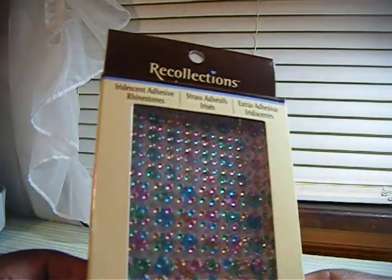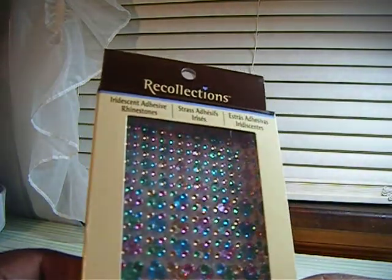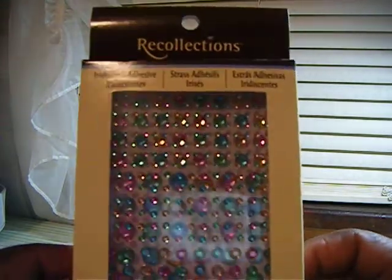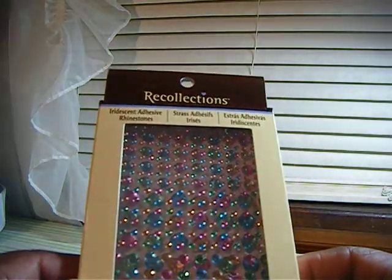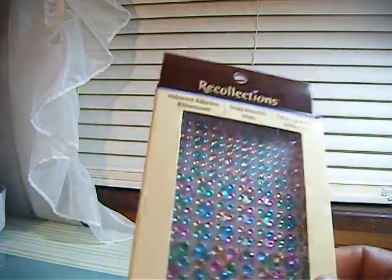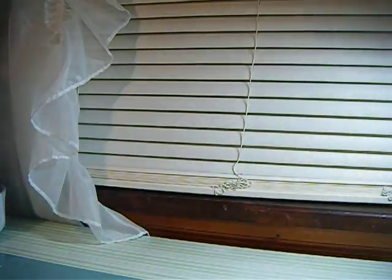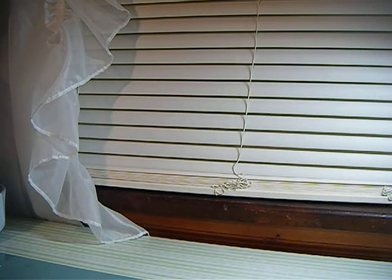Then I found these colorful rhinestones — they're pink, yellow, blue, and green. There are 480 pieces in the pack, and I got two of them.